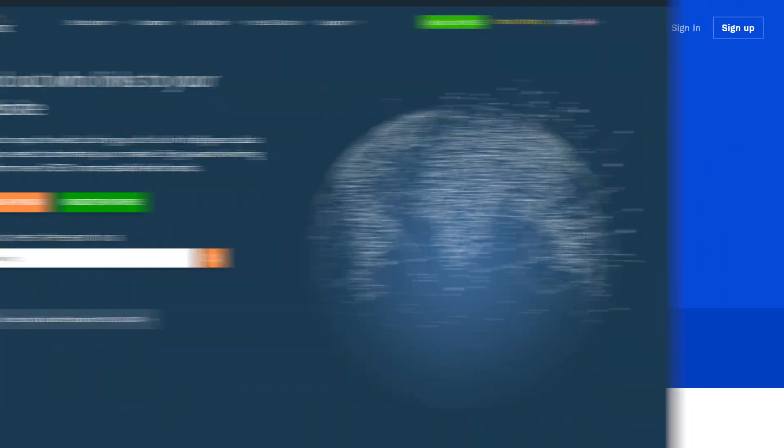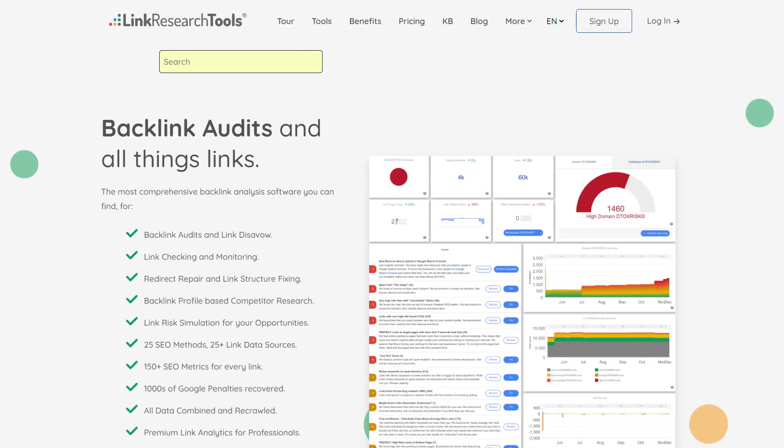Backlinks audit. For auditing the backlinks, we have three tools: Ahrefs — very obvious; Majestic — pretty powerful; and Linked Research Tools — which is expensive but worth it. We have our own proprietary index that we calculate based on the data gained from these tools to lay out the plan for links for our clients. You can reach out to me using the link in the description if you need help with your link building strategy.